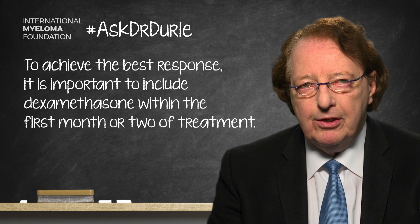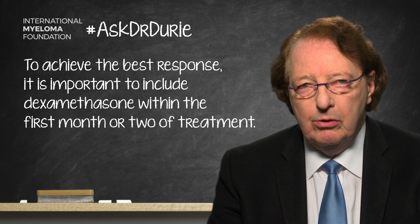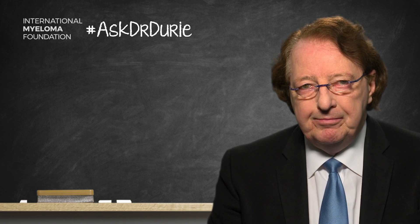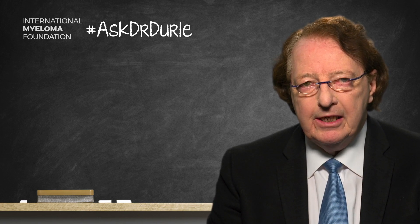However, after that initial period, because of toxicities, it may be necessary to reduce the dose — and this should, in fact, be done. Because typically the dexamethasone is most important early, and then one can retain that achieved benefit with dose reductions.